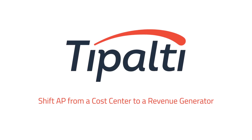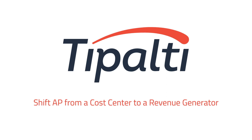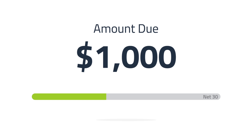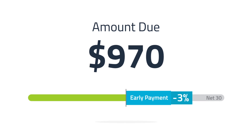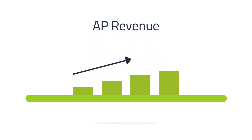If you're not generating revenue from your accounts payable operation by offering early payments, you're missing out. Here's how it works: when a supplier is owed payment, you can give them the option to receive their payments sooner but at a discounted rate. You earn a portion of this discount to generate revenue and cut the cost of running accounts payable.